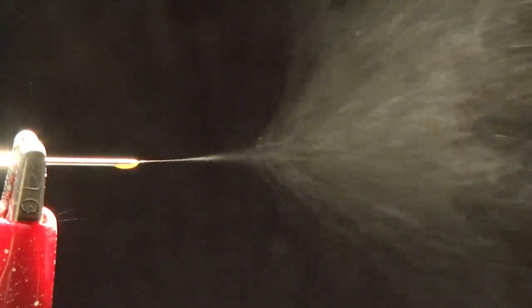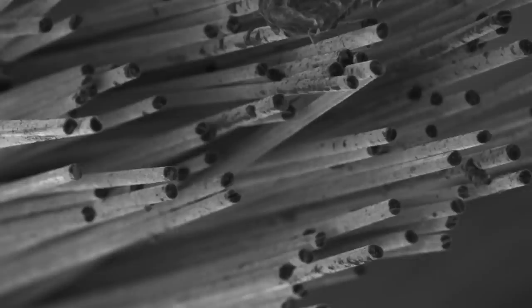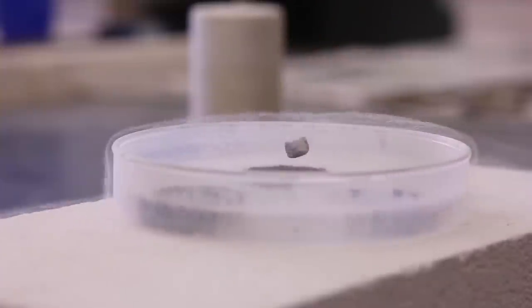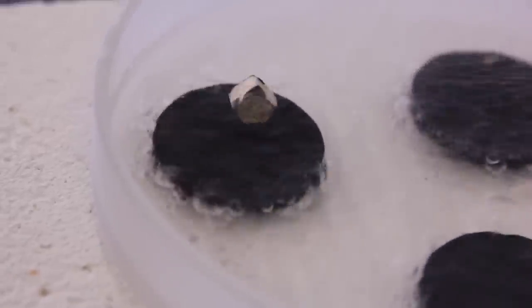In junior labs, students are exposed to electrospinning, which is able to produce carbon nanofibers. Students also learn about working with ceramics, and a newly developed module enables students to synthesize YBCO superconductors.